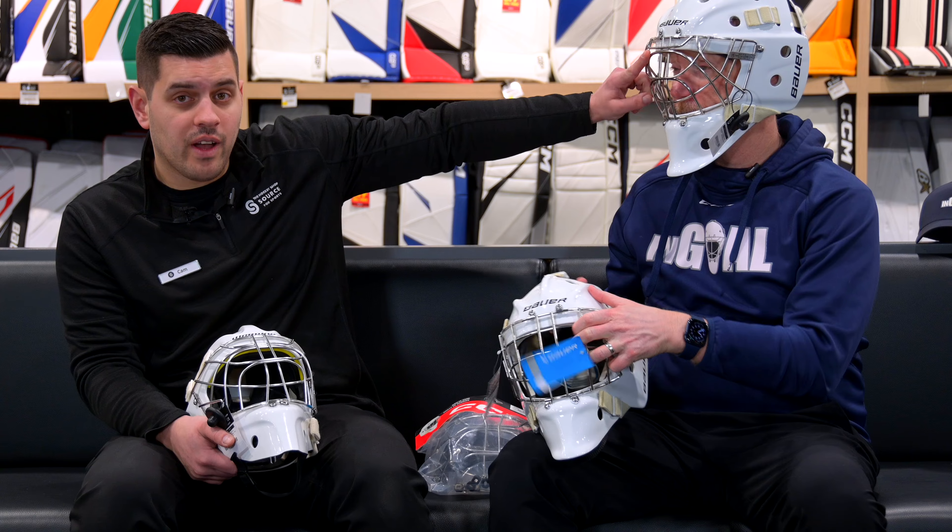We're here to talk to you about cages. Not often talked about, but often asked for. And as of late, we've even had some goalie coaches requesting certified cat eyes.